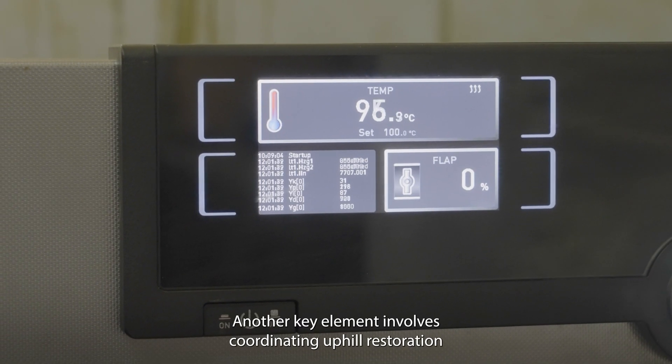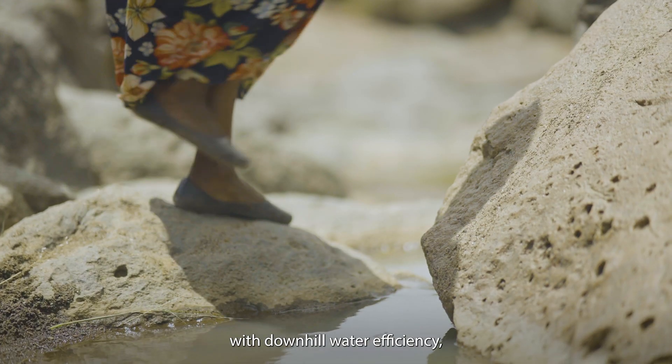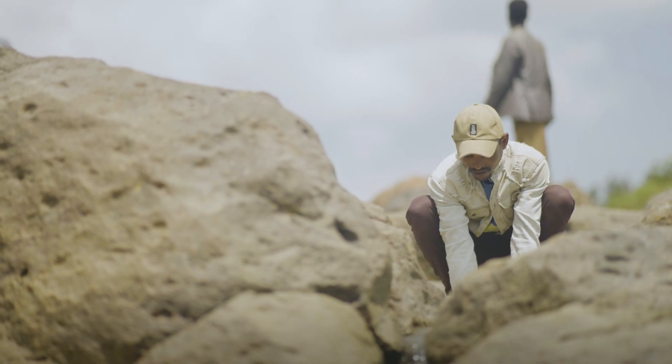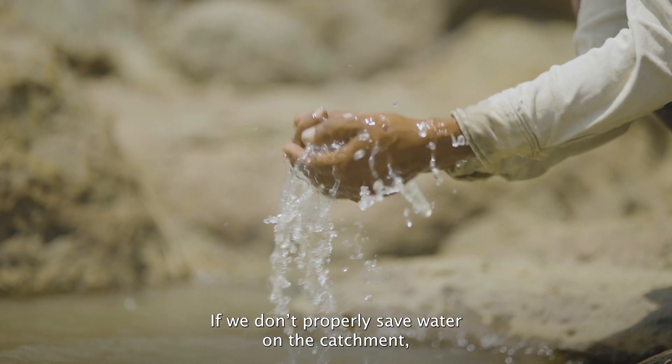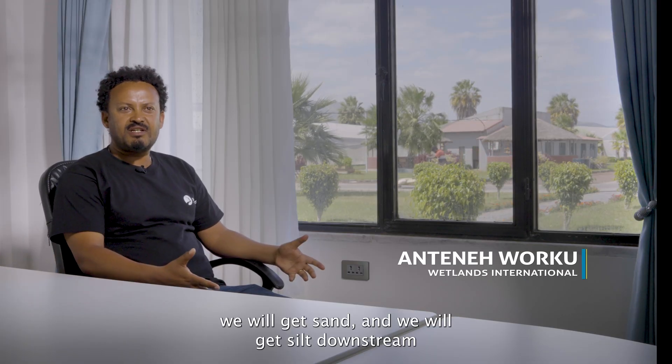Another key element involves coordinating uphill restoration with downhill water efficiency, while also working on water governance in the sub-basin. If you don't properly manage water on the catchment, you'll get sand and silt in the downstream.